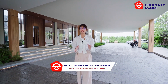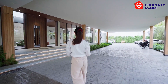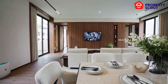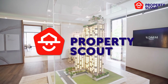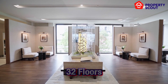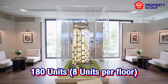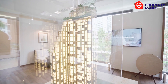Today, Property Scout will take you to the new CBD rich residence on the Sathorn Convent — Rome Convent. Rome Convent is a standalone building with 32 floors located in Sathorn, with 180 units in the building and 8 units per floor. Some units even have a beautiful 270-degree view of Bangkok.